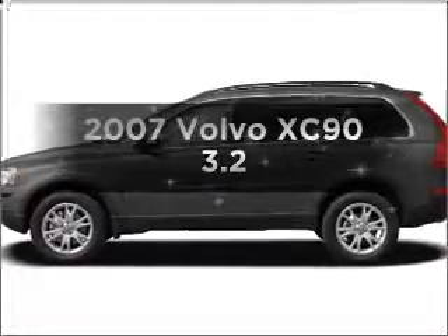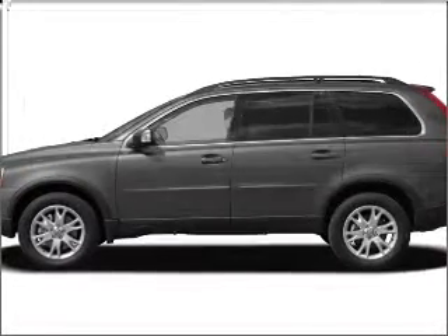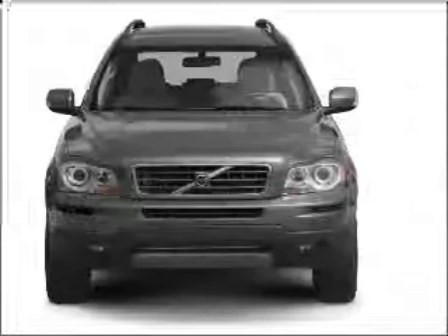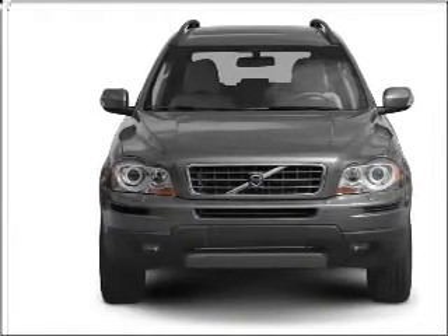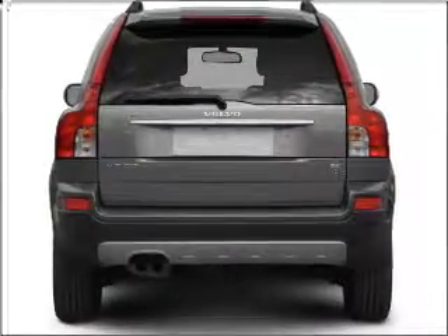Imagine yourself in this 2007 Volvo XC90. Everything you need under one roof with this great vehicle, featuring a solid 6-cylinder engine connected to a smooth-shifting 6-speed automatic transmission.